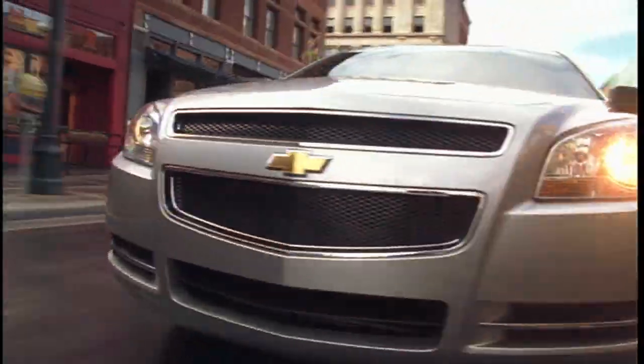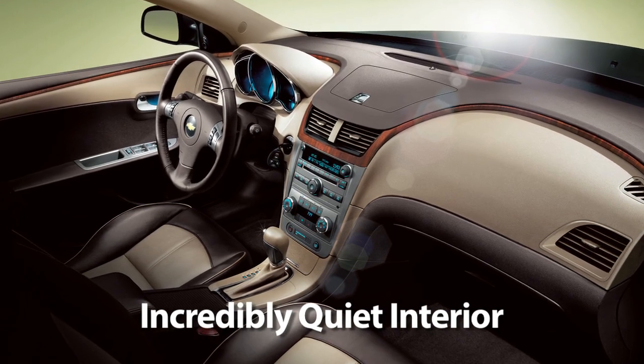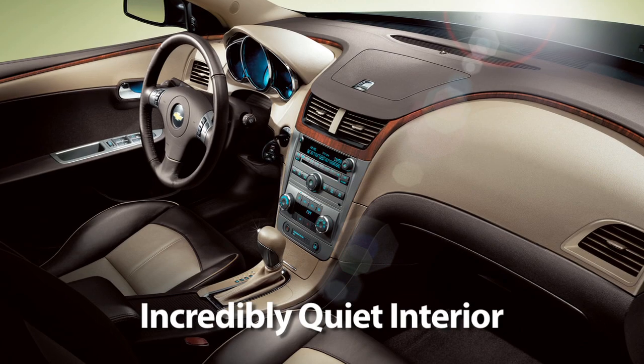Although the Malibu is loud on style, it's very quiet to drive. Acoustic laminated glass and extensive sound-deadening panels provide an incredibly quiet interior, a concept usually reserved for luxury vehicles.